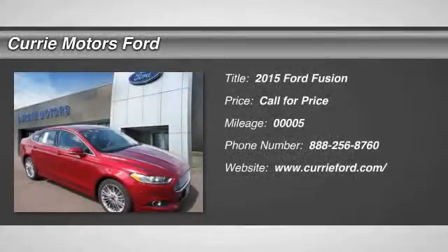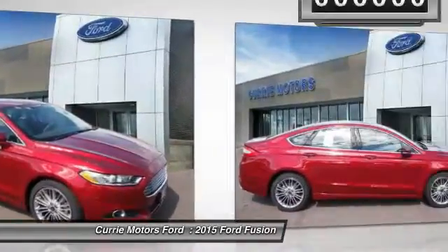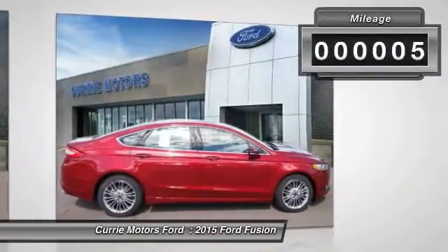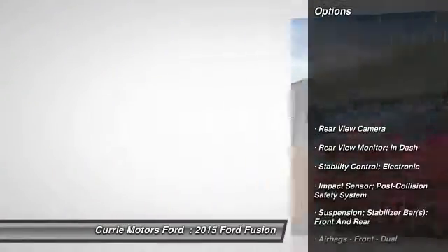The 2015 Ford Fusion. You can have both — impressive power and great economy in a Fusion. This vehicle has less than 100 miles. Here are some of this vehicle's great options.